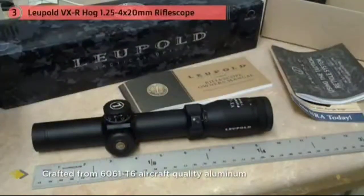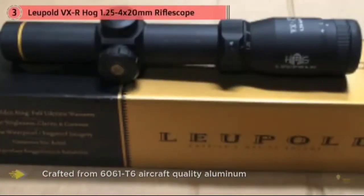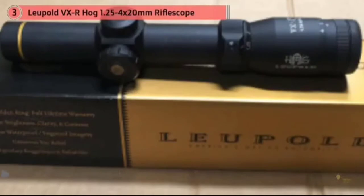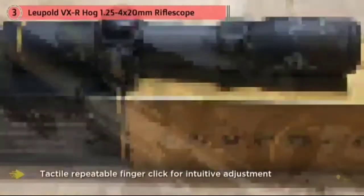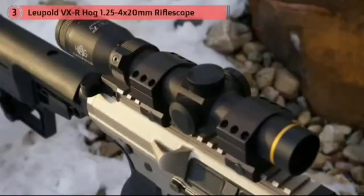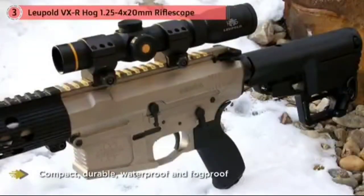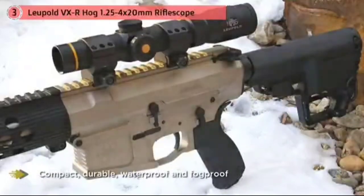This scope employs Leupold's Quantum Optical System, which features lead-free optical glass with geometry maximized via a combination of ZMAX design software and Leupold's Zygo interferometer to increase resolution for razor-sharp imaging in all light conditions. By preserving the mechanical aspects of the popular VARI-X system while repositioning the optical elements and incorporating new lens coatings, the Quantum Optical System achieves up to 94% light transmission for superior resolution.